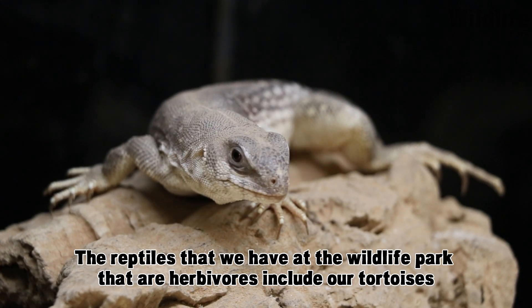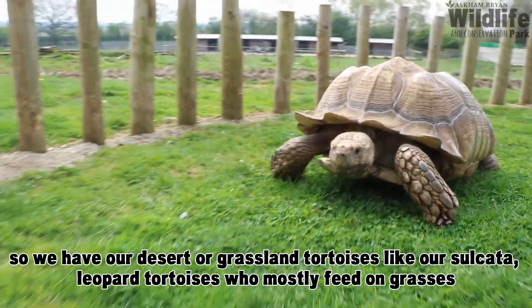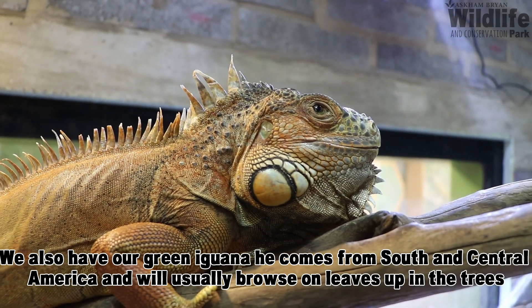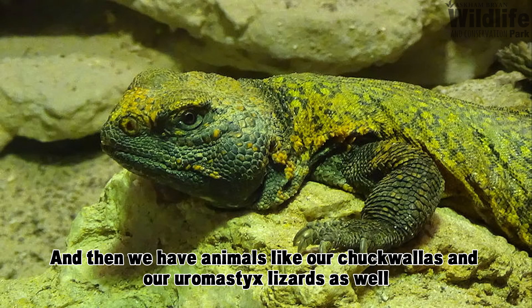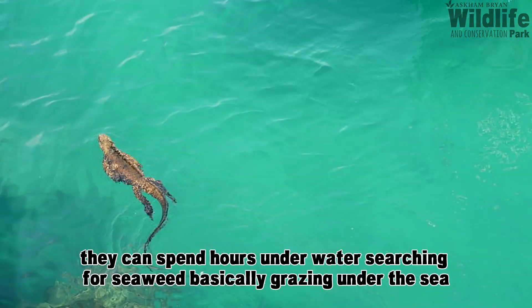The reptiles we have at the wildlife park that are herbivores include our tortoises — our desert and grassland tortoises like our sulcata and leopard tortoises, who mostly feed on grasses, and our Mediterranean tortoises who tend to browse on weeds. We also have our green iguana, who comes from South and Central America and browses on leaves up in the trees, and animals like our chuckwallas and Uromastyx lizards. The marine iguanas of the Galapagos Islands have one of the most fascinating reptile diets — they dive into the water, can spend hours underwater, and search for seaweed, basically grazing under the sea.